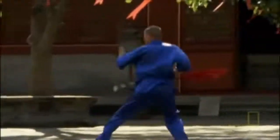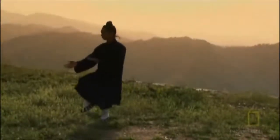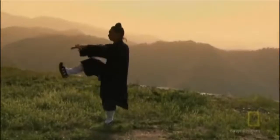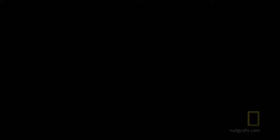Lightning-fast hand speed is only one component of fighting. The foundation for all sports is balance. So centuries ago, martial artists began to study one of the animal kingdom's most famous balancing acts: the crane.